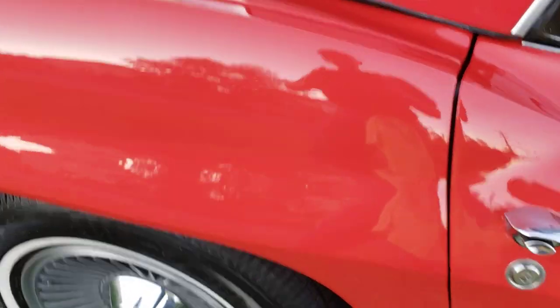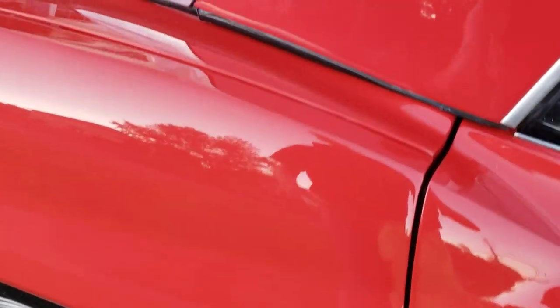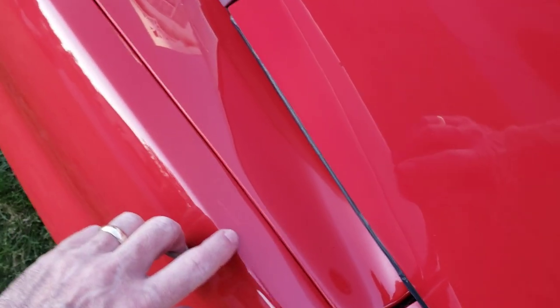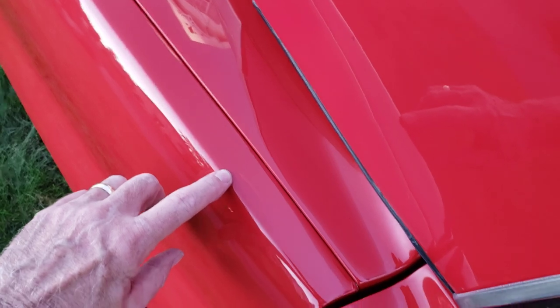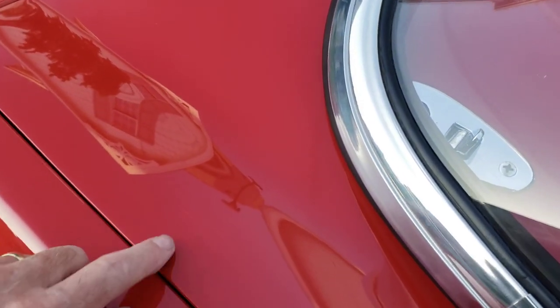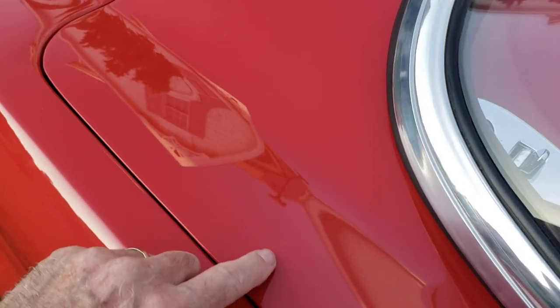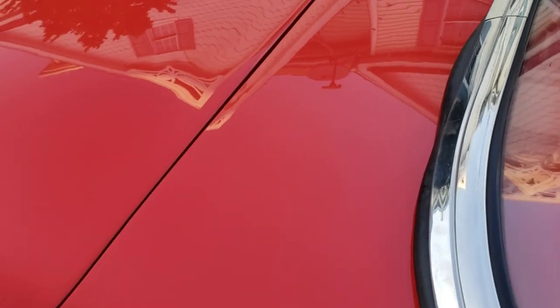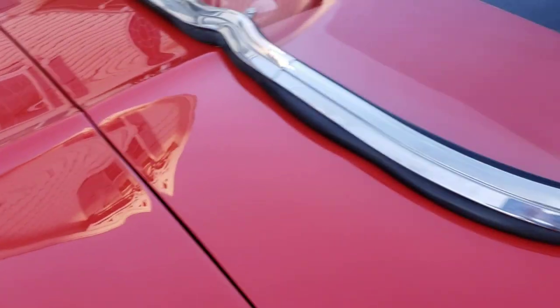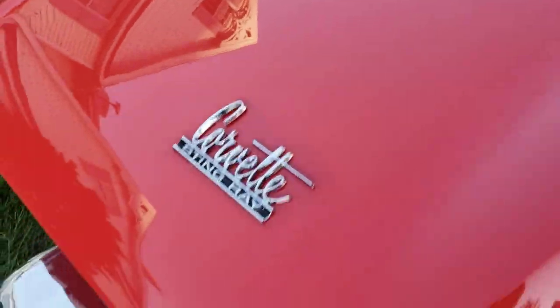The quarter panel looks good too. There are two small scratches — one there and one back on the deck lid right there. They've been detailed. I don't really see much else going on on the deck lid — looks pretty good. The bumpers are the same way.